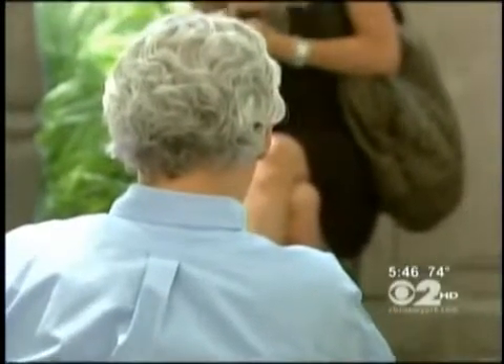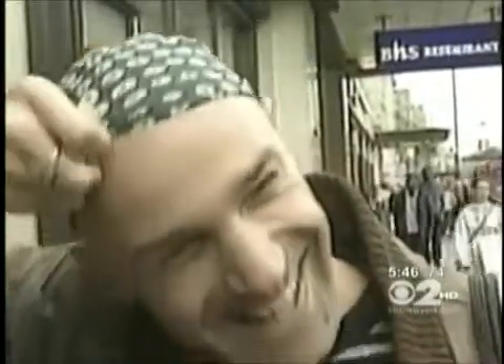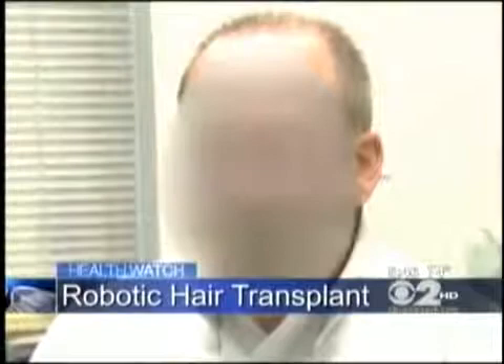A full head of hair is called a person's crowning glory. Going bald is a common fashion statement, but most people are like Sam: "I wanted more hair on my head, obviously, and I didn't want to be bothered with any of the other treatments that are available."